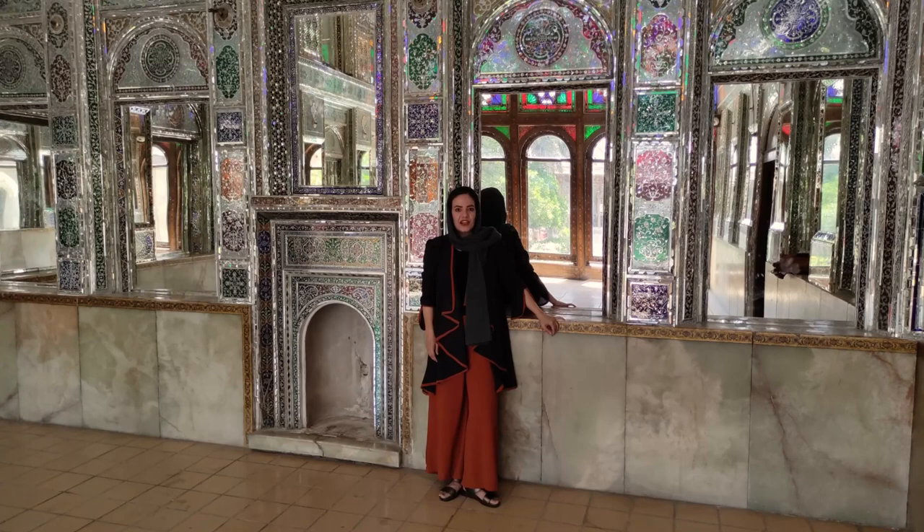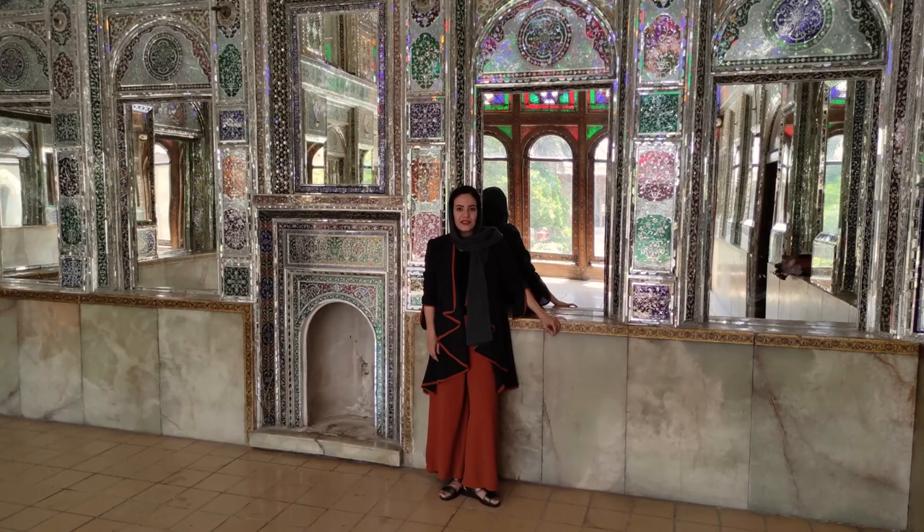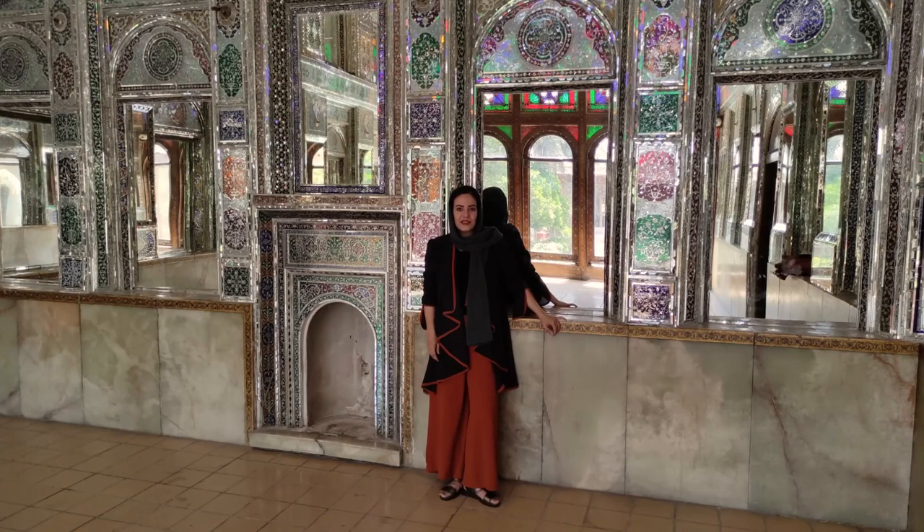If you are interested in traveling in Iran and need a narrator package, send me an email. In this video, we are going to visit Zina Atul Mollouk historical house in Shiraz.